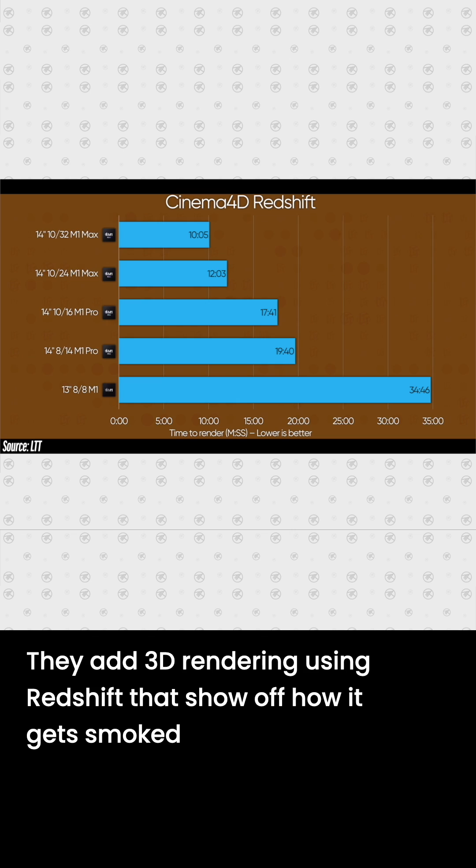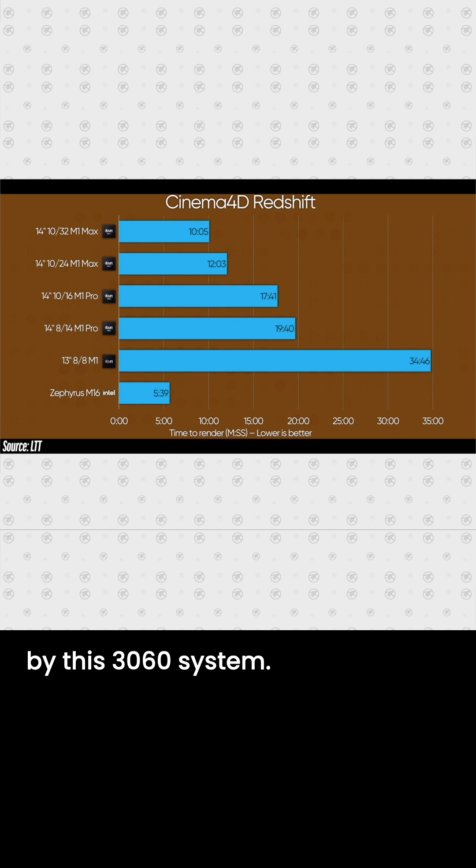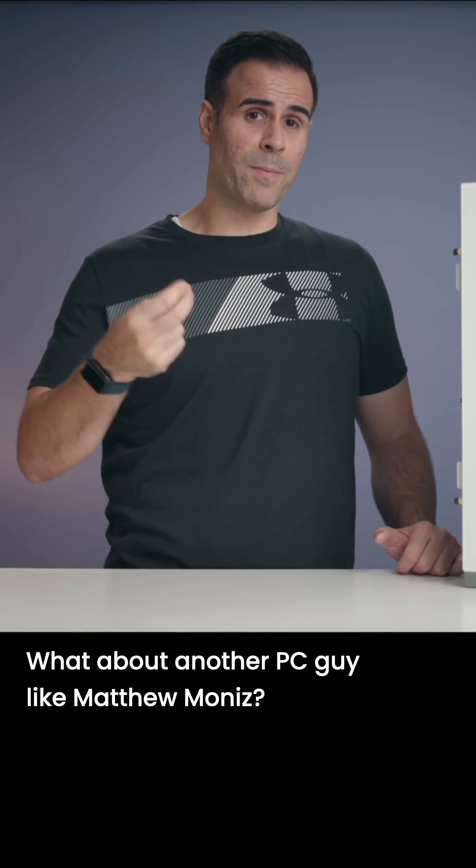They also add 3D rendering using Redshift and show off how the M1 gets smoked by a 3060 system. But I don't want to just show off numbers that we have — what about another PC guy's perspective?